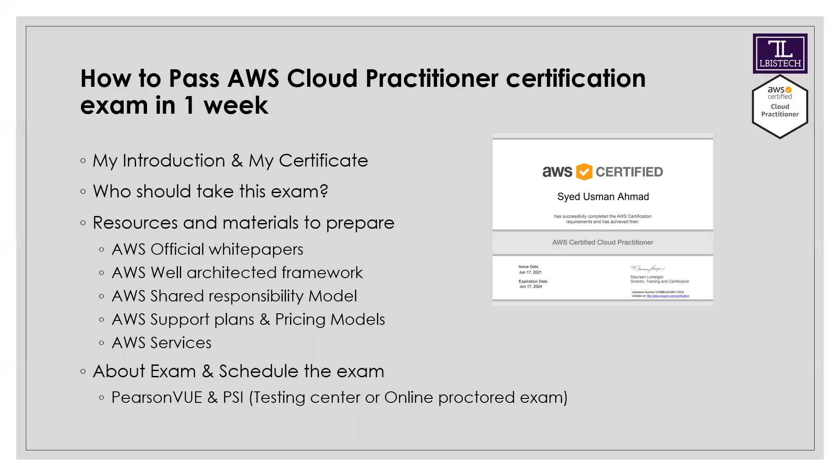The AWS Well-Architected Framework means designing and implementing your architecture in the best way. You should read and understand all its pillars — for example, how you can create durability and availability. I will discuss the Well-Architected Framework and Shared Responsibility Model in detail in a dedicated next video.